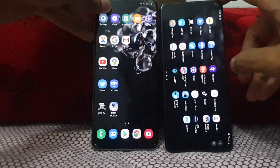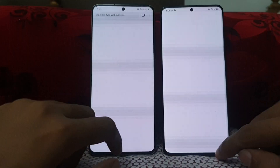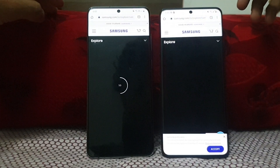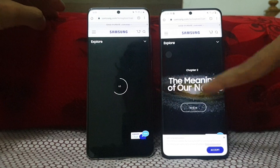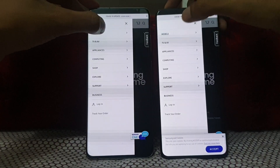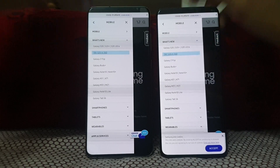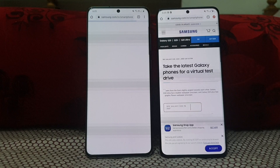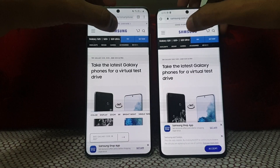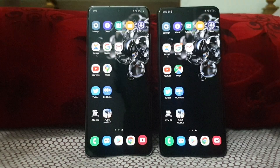Now let's open Chrome on both at the same time and load the same feed. The Galaxy S20 Ultra Snapdragon comes first. Going to mobile reviews and selecting the S20 in 360 — same on both. S20 Ultra Snapdragon comes first, then the S20 Ultra Exynos. Going to Samsung one more time — 3, 2, 1, go. Yes, this one is a bit faster.